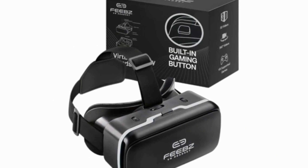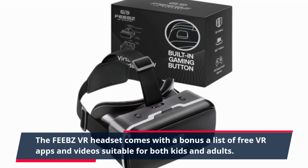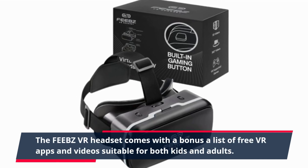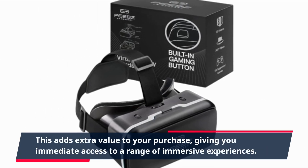The FEEBZ VR headset comes with a bonus: a list of free VR apps and videos suitable for both kids and adults. This adds extra value to your purchase, giving you immediate access to a range of immersive experiences.